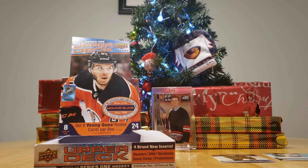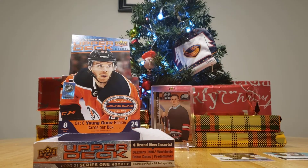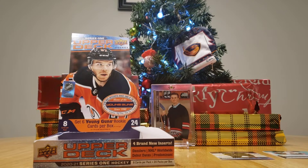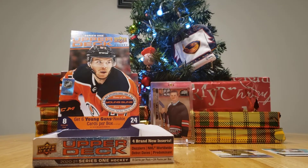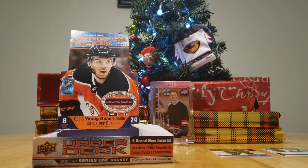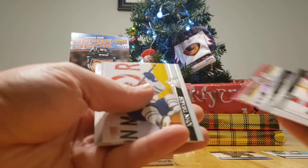Kasperi Kapanen. We'll put all the base ones together and the inserts up front. In all the packs I've ever opened of Series 1 and Series 2, I've never seen a Signature Sensations — and as it stands I still haven't, because you did. So you're in the lead.